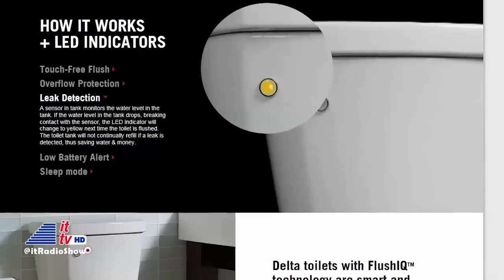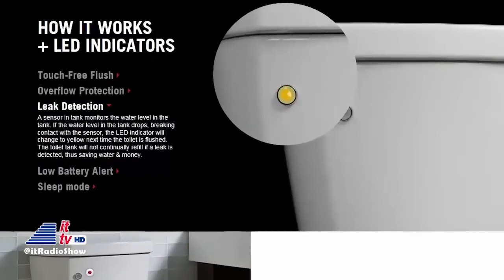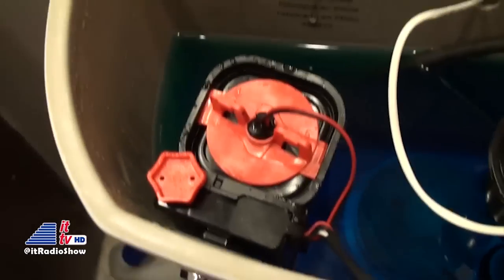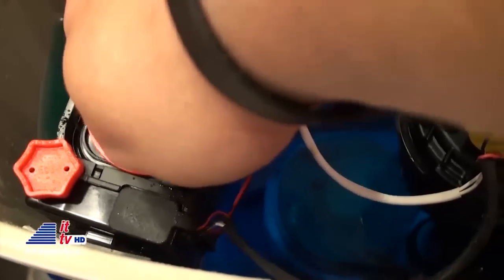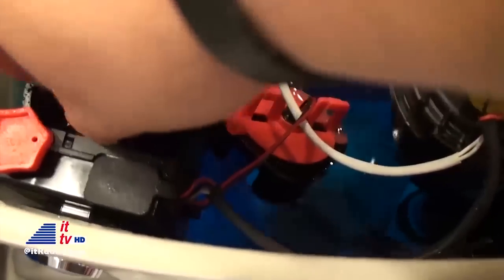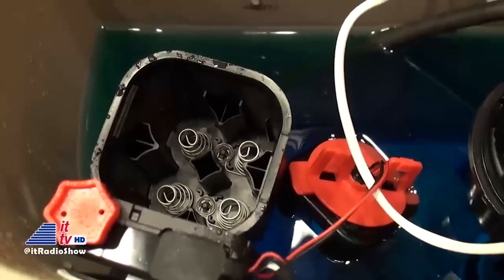The LED indicator will change to yellow the next time the toilet is flushed, indicating there's a potential leak. This toilet runs on batteries. Depending on usage, the four AA batteries included will last up to two years. However, you can pull out the AA adapter inside the battery box and use four C batteries, and that could get you up to five years of toilet battery life.